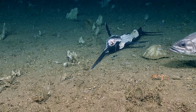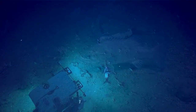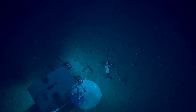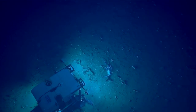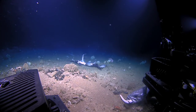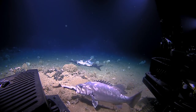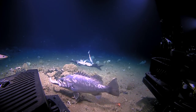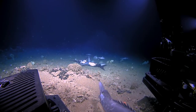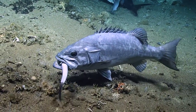Oh, the grouper. Oh, the grouper's got a shark! What? Zoom out, zoom out, zoom out, zoom out. Oh my gosh. The grouper used us as cover to catch the shark. What? Yes, that has a whole shark in its mouth.